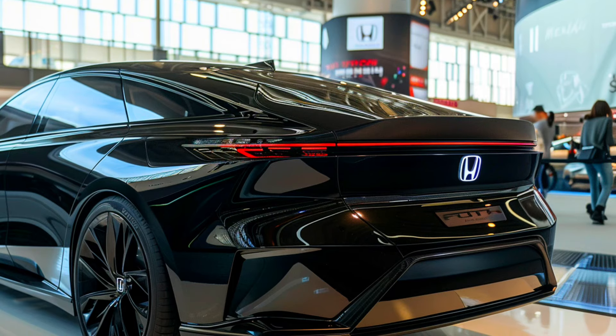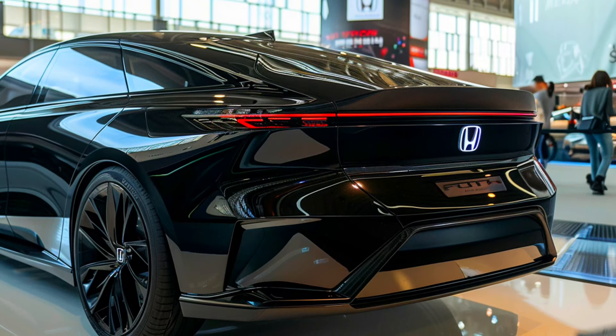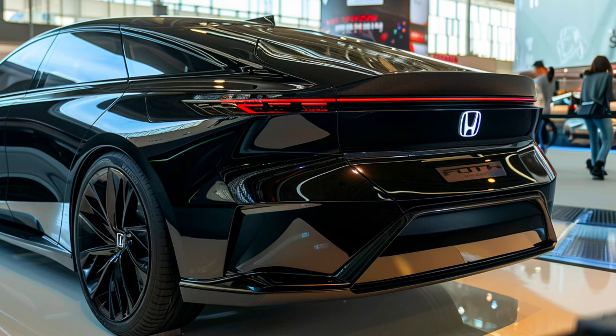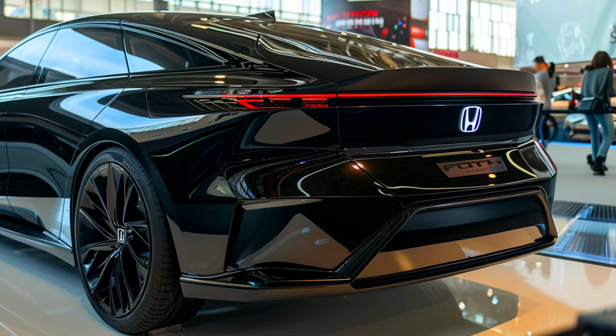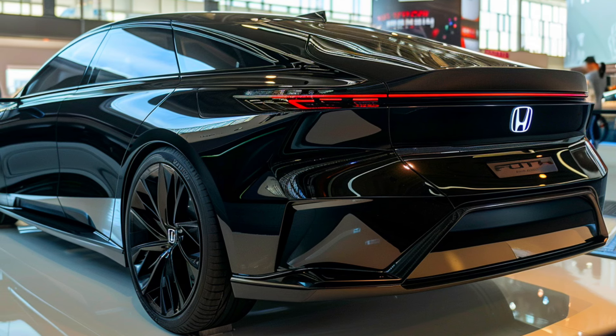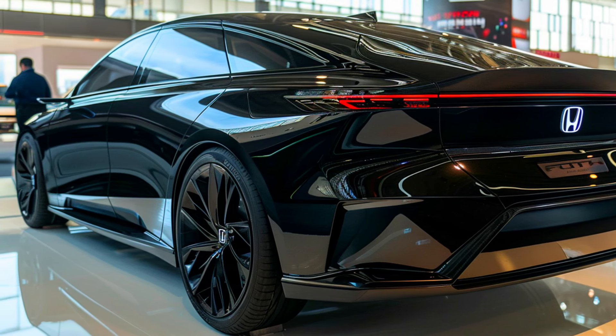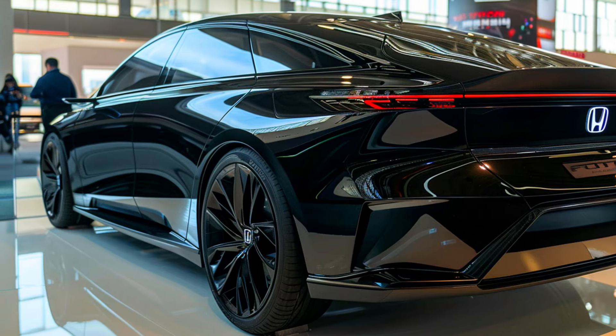The Honda City keeps its badass looks — that wide stance, the sculpted hood, and those sweet dual hood stripes. You can pick from a ton of sick colors to make a statement that's as bold as your driving.